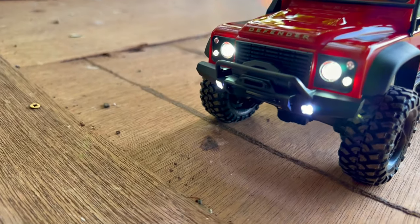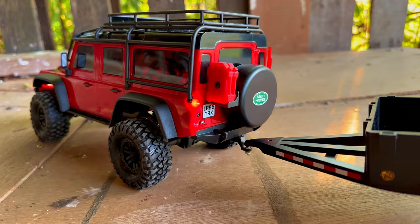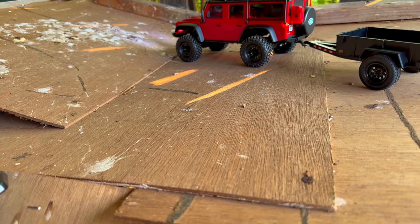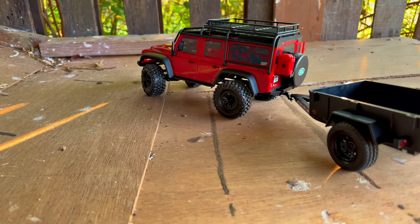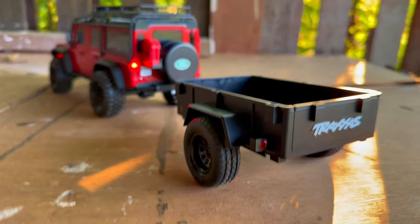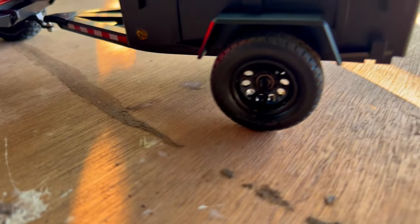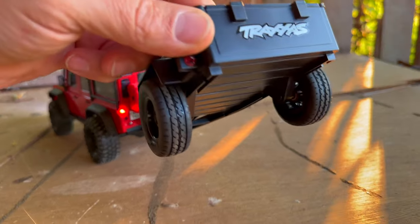There's a little trailer it comes with. It's got tail lights, brake lights, running lights, and reverse lights. It is super quiet — amazingly quiet. You can hear that typical brush motor sound but that's all. There are motor options too: a speed motor, a slower crawl motor, and the standard one that comes with it — kind of like the TRX4 Sport, not in low gear, not in high gear, just an in-between.